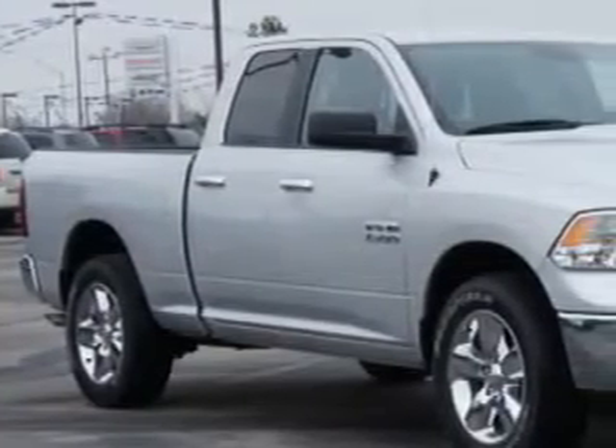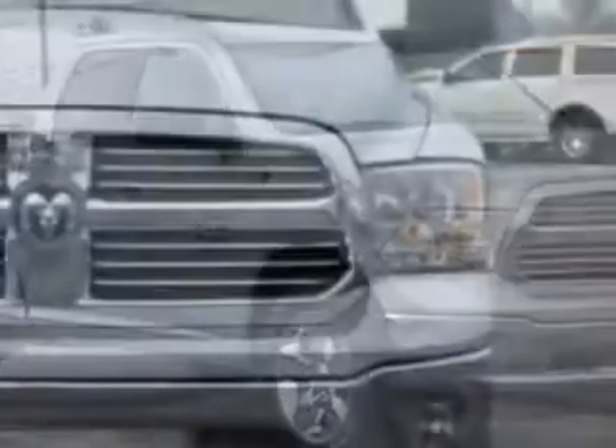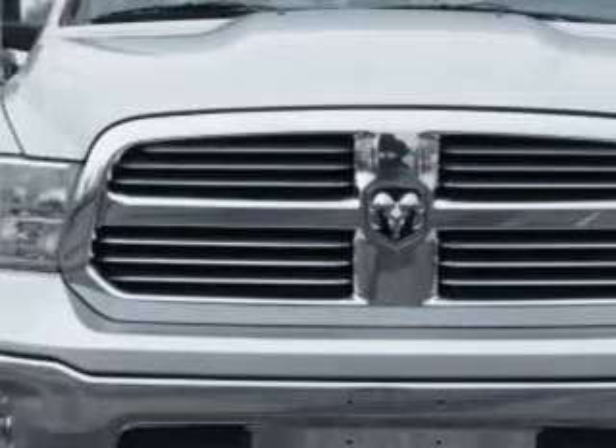Riverside Autoplex of Muscogee knows you want more in a car. You have a purpose for your vehicle. Check out this bright silver metallic clear coat 2014 RAM 1500 quad cab 4x4 Bighorn.